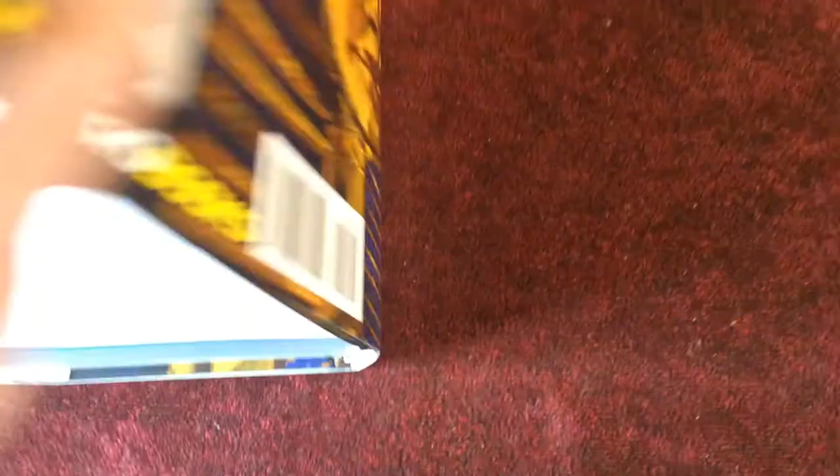There's the boing ball. Chris Wilkins and Roger Keane. And a quote from Jimmy Mayers — The Future of the Amiga — to round off. Fusion Retro Books have produced another stylish-looking book.